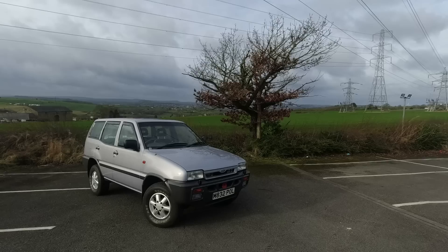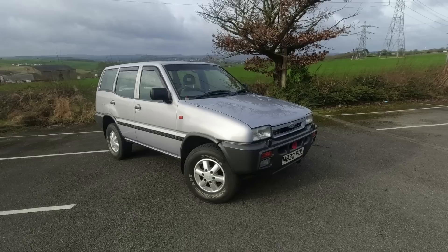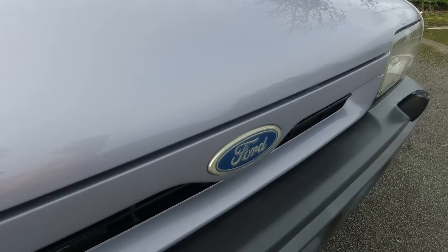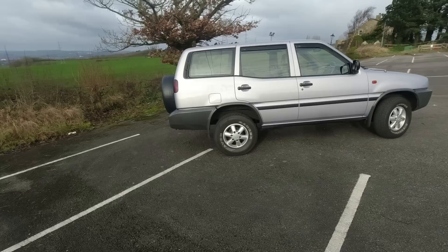If you like badge engineering then this video is for you, because I am driving a 1994 Ford Maverick - not that new pickup thing, this thing that's actually a Nissan. So how on earth did this come about? This is a Nissan Terrano 2 rebadged as a Ford. Ford's input was limited to sending some badges to Nissan and saying 'here's some money.'